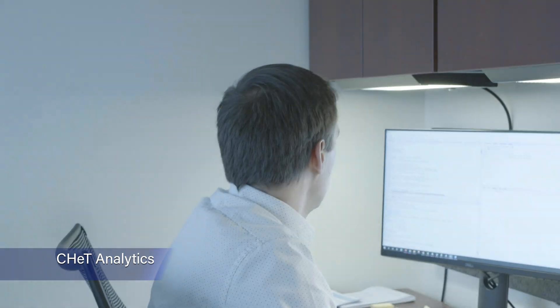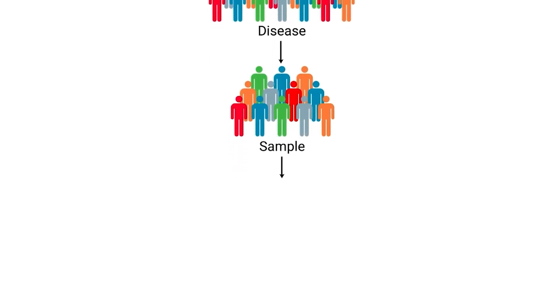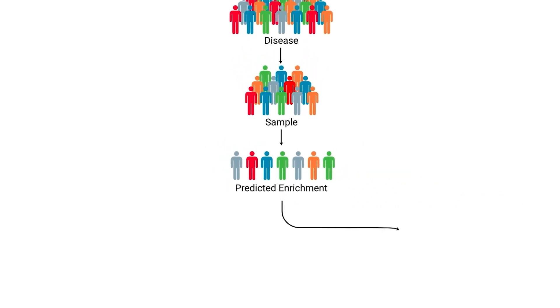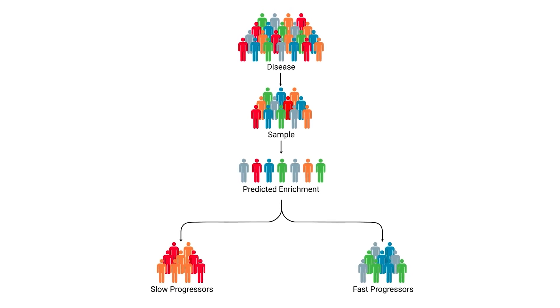The analytics unit focuses on developing disease progression models for Parkinson's disease, Huntington's disease, and other neurodegenerative diseases. With these models, we're able to design more efficient clinical trials by identifying responders and non-responders, or fast progressors and slow progressors. By being able to quantify and predict the progression of disease, we gain unique insights about disease mechanisms and apply those learnings to clinical trial design, reducing trial sample sizes, follow-up time, and ultimately trial costs.